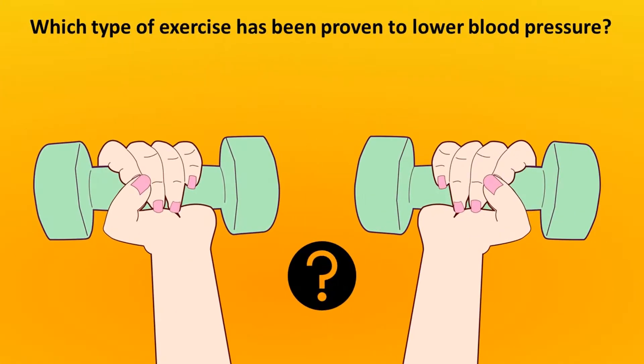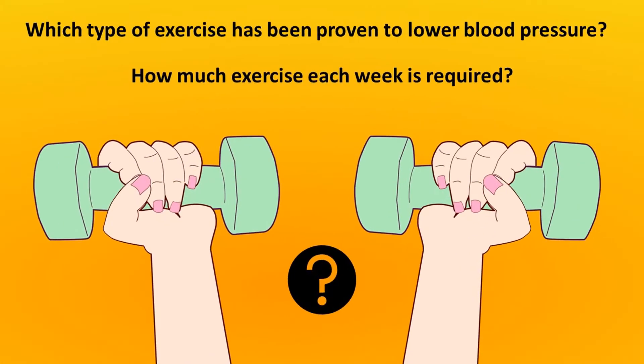We all know that exercise is good for your health. The questions are: which type of exercise has been proven to lower blood pressure, and how much exercise each week is required?